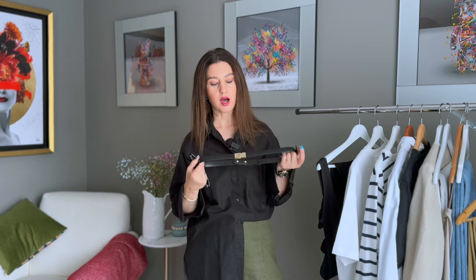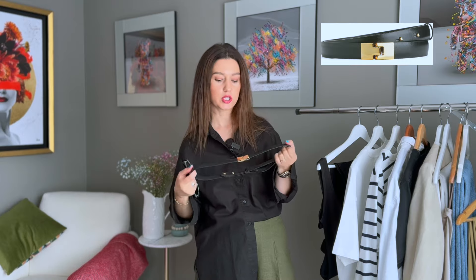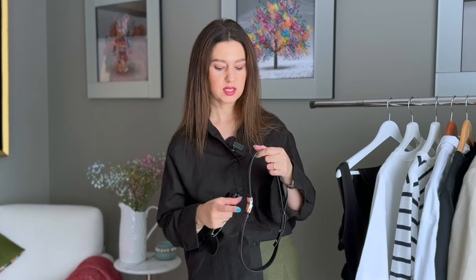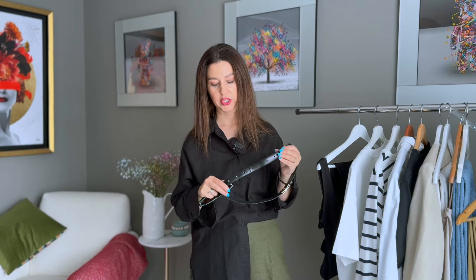The first accessory I always go to is this black sunnies — really standard and classic. Another thing is this arcade belt, which I bought last year. It has a gold buckle, I really like it, it's a nice size and it's adjustable. These two I am wearing constantly, so no doubt they'll always be included in my quick outfits.